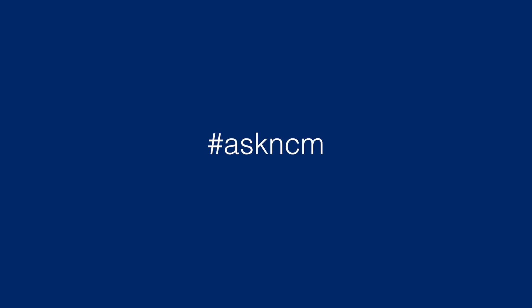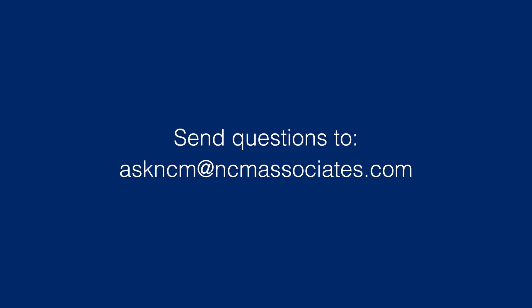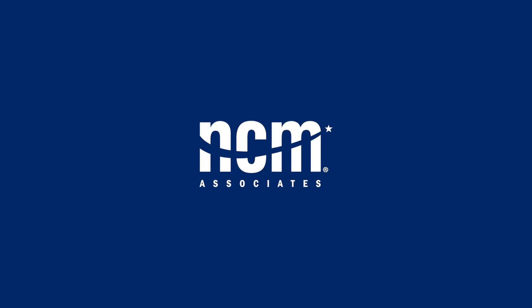As for this session of Ask NCM, if you would like to bring in some additional questions, please let me know. You can send them in to askncm@ncmassociates.com and we will do our best to get an answer to you, and hopefully you can see your question come up.